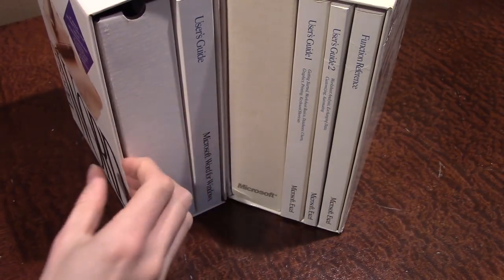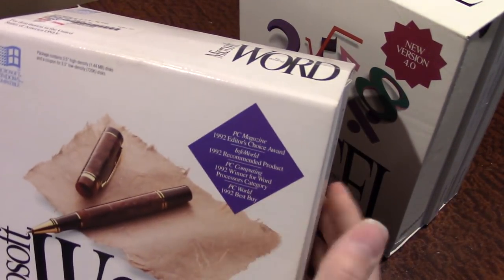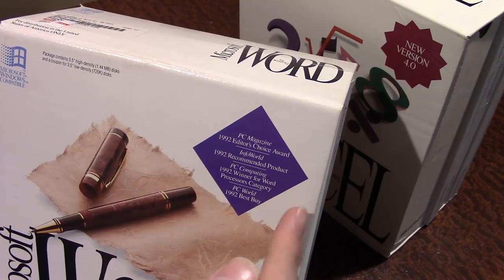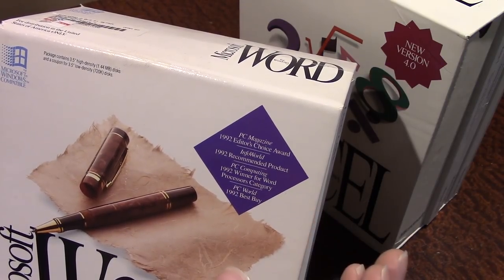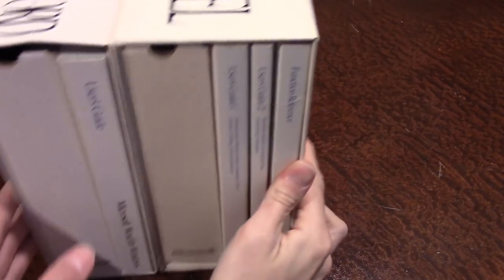I think this is version 2.0 — it doesn't say 'New Version 4.0' like the Excel box, but instead has a section with awards the program won. There's the PC Magazine 1992 Editor's Choice Award and the PC World 1992 Best Buy, among others. So those are my two oldest Office programs in boxed form — Word and Excel.